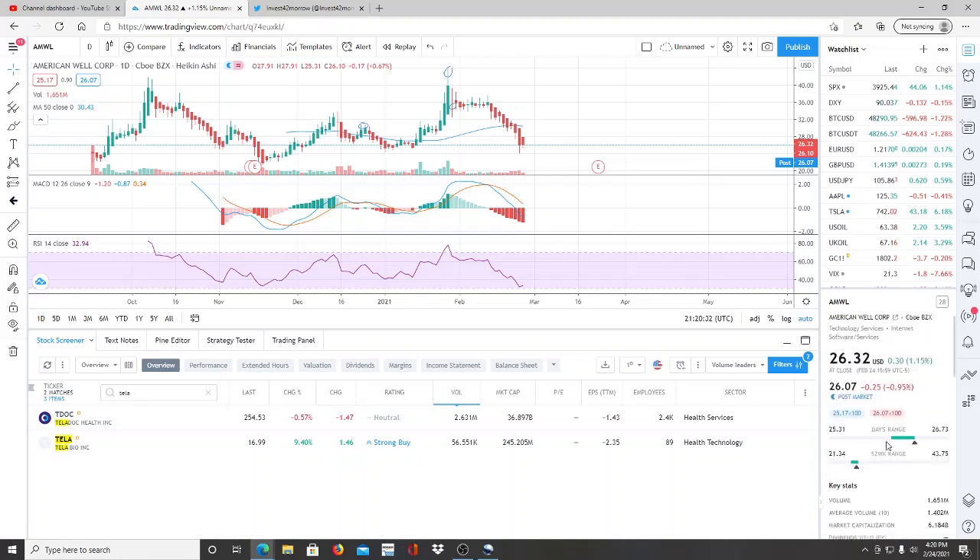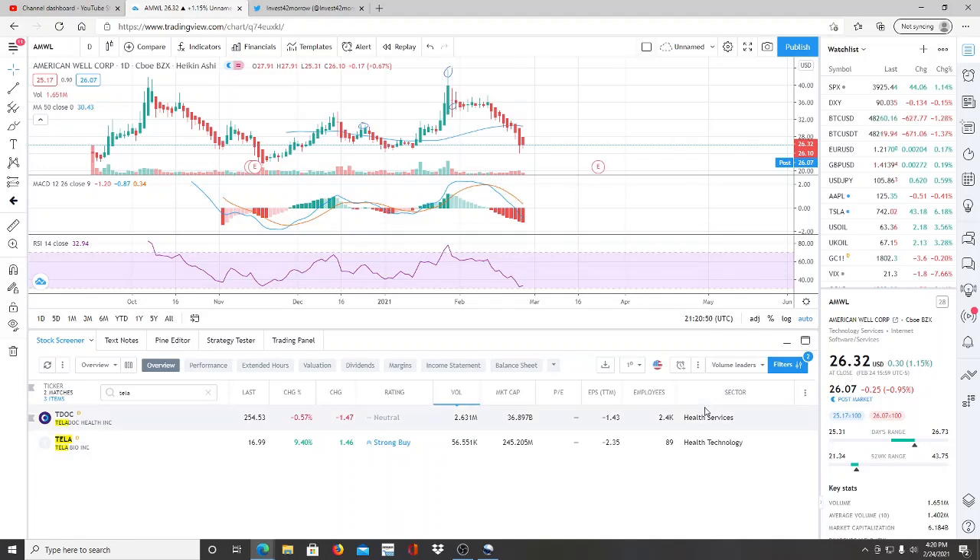If you multiply American Well's market cap by six it gives you an idea of the room there is for that stock to grow into Teladoc's range — but we'll have to see how much market share it starts to obtain. As always, thank you guys so much for watching and let's make some money.